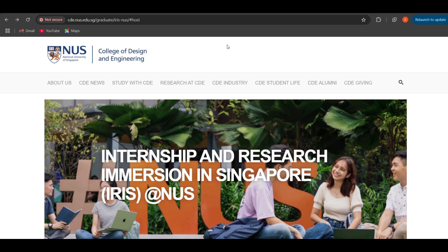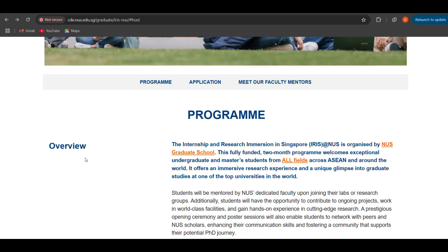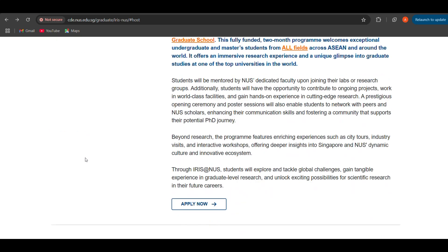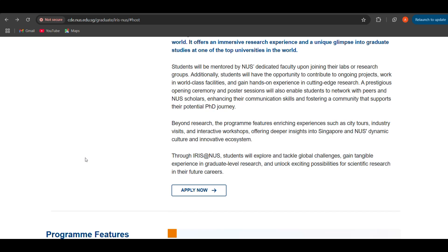Let's dive into the video. If you search on Google 'Internship and Research Immersion in Singapore at NUS', the first link that appears is cde.nus.edu.sg. You click on that and get redirected to the homepage. This is Internship and Research Immersion in Singapore, IRIS at NUS. The program is basically a fully funded two-month program which welcomes undergraduate and master's students from all over the world. It offers mentoring, an opportunity to contribute to ongoing projects, work in world-class facilities, and gain hands-on experience in cutting-edge research.